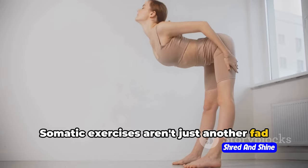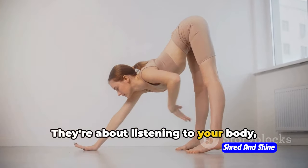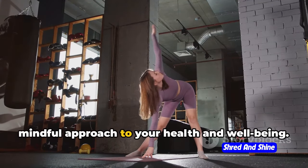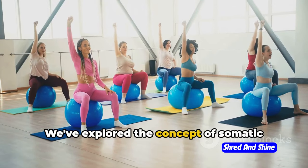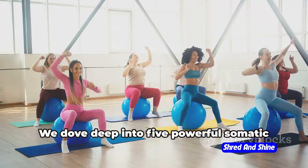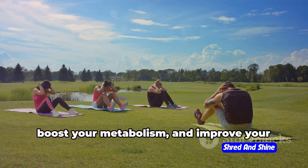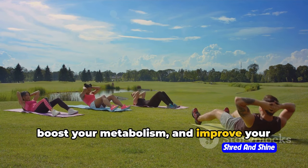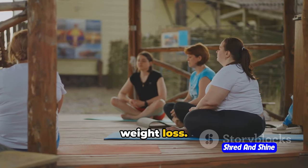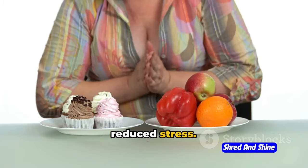Somatic exercises aren't just another fad in the fitness world — they're a lifestyle change. They're about listening to your body, moving with intention, and developing a mindful approach to your health and well-being. We've explored the concept of somatic exercises and their potential for weight loss, diving deep into five powerful somatic exercises that can help you burn calories, boost your metabolism, and improve your body awareness. But remember, the benefits go beyond weight loss — you can also expect improved sleep quality, increased energy levels, and reduced stress.